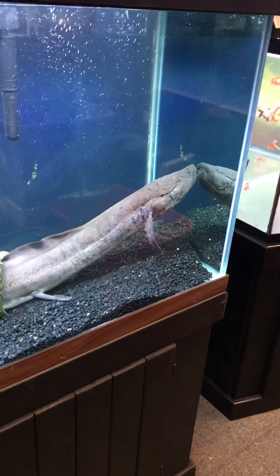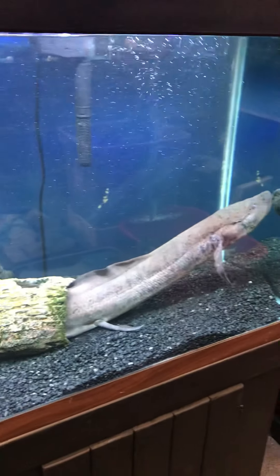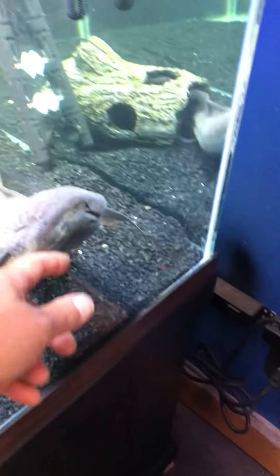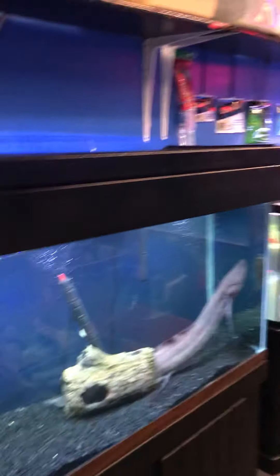Up until yesterday he was in a 92-gallon corner tank that got sold and went to Allentown, Pennsylvania. Two ladies came from Allentown to buy it, so he got moved into this 90-gallon tank. The 90-gallon aquarium complete setup — the stand and wood canopy have a fresh new paint job, excellent looking condition, two brand new glass tops, and a brand new full-spectrum LED light.